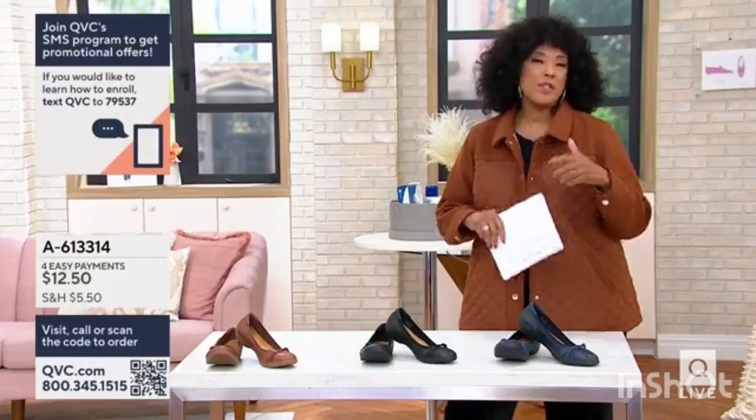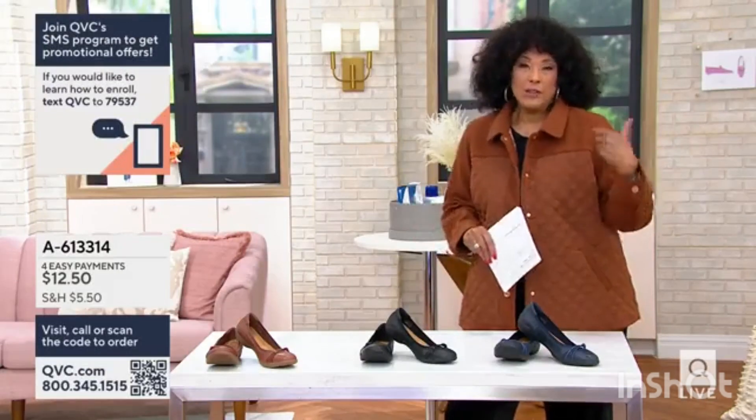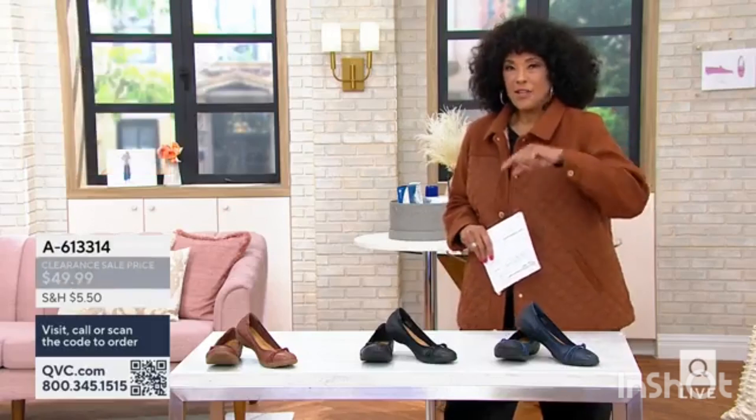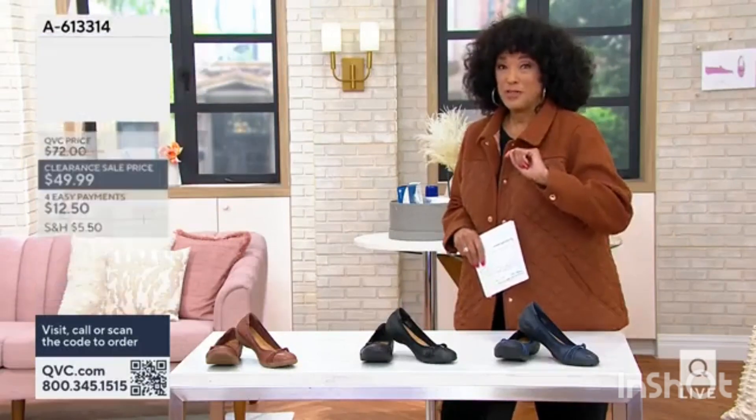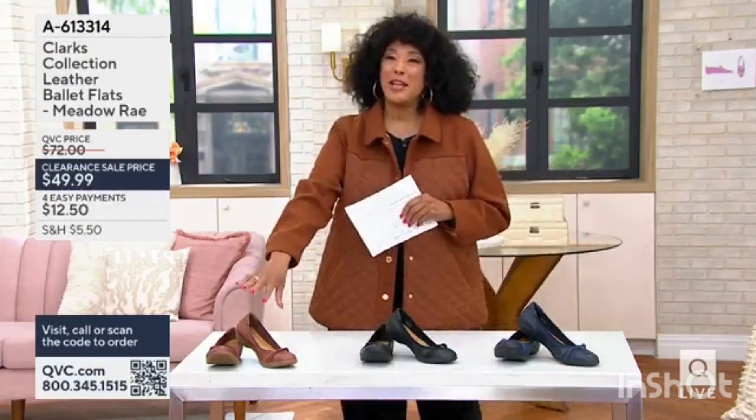Head off to an office where maybe she works in a creative field — the only thing she's going to do is pop on the jacket that finishes the look, because this morning is a jacket morning here in Westchester, Pennsylvania. So let's talk about the ballet flats, because ballet flats...